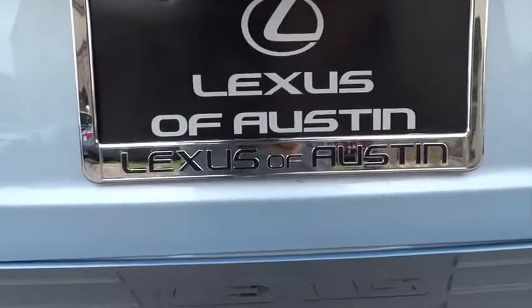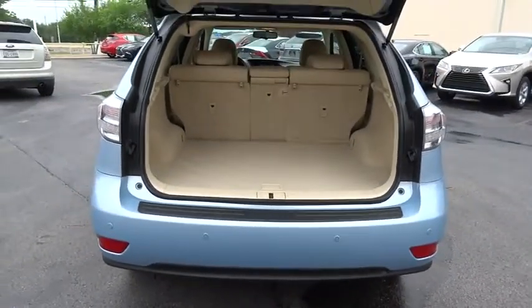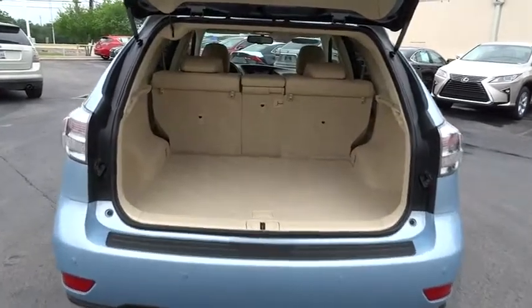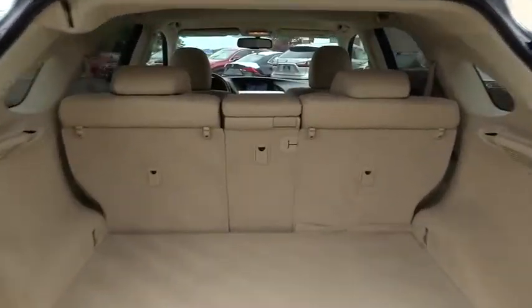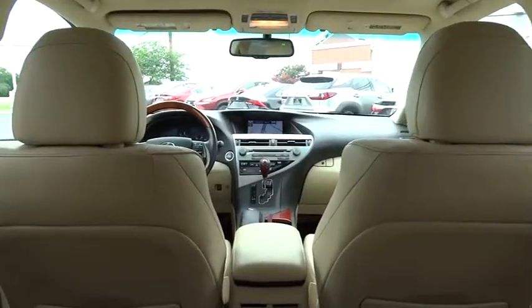This vehicle has less than 100,000 miles. Here are some of this vehicle's great options: stability control, anti-lock braking system, traction control, keyless entry, power passenger seat, all-wheel drive, CD changer, steering wheel audio controls.